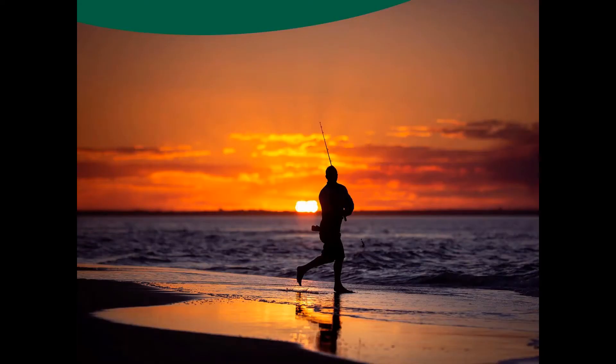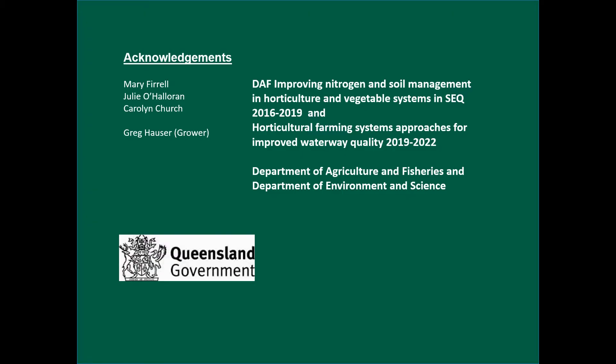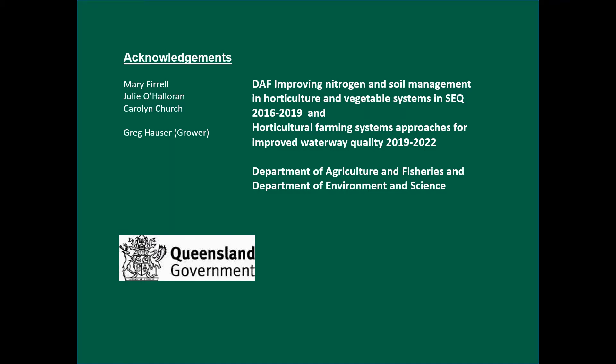With the recent flooding, the grower did plant a crop of potatoes — I suggested he go down to the harbour and see whether he can salvage some, so he's probably out there trying to fish out his plants at the moment. I'd like to thank the researchers that helped me and the grower, Greg Hauser. This is part of a Department of Environmental Science funded project with our own Department of Agriculture and Fisheries. I'll see you next time — that's me done. Thanks.